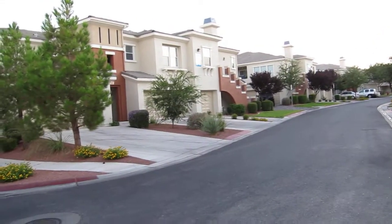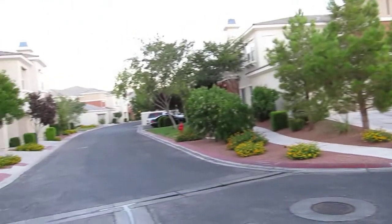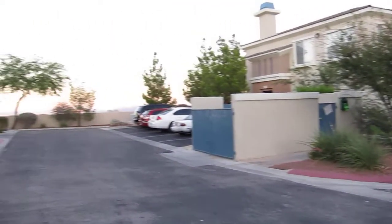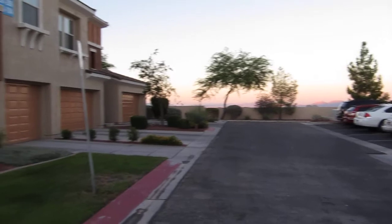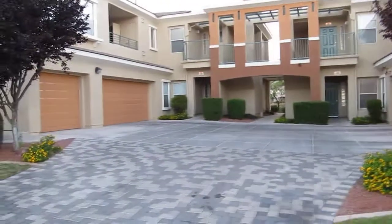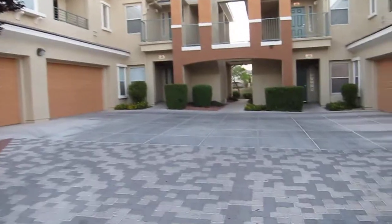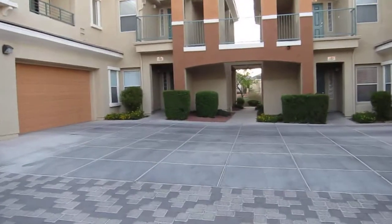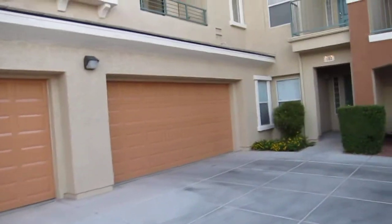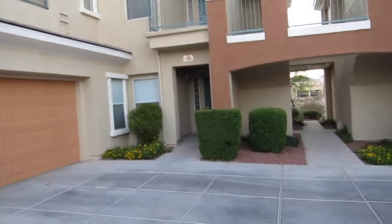We're in front of 10600 Amber Ridge and we are out in front. Nice, very well kept community. The unit is 102. It shows that it's got a single car garage — I would imagine that would be your garage — and it says that it's attached.